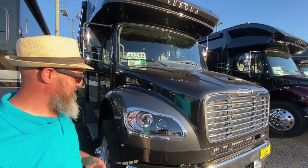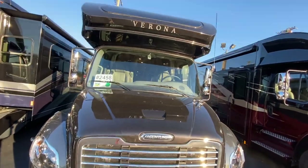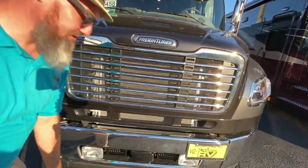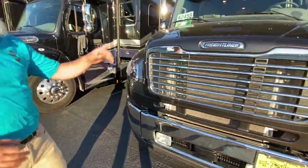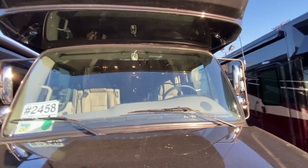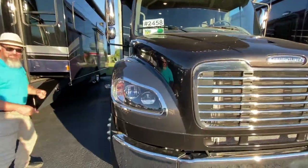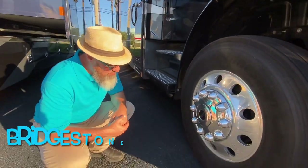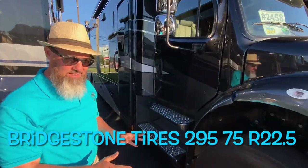It is a beast for sure. Really nice fiberglass front cap with a windshield. This has the all-new Freightliner Safety Suite — the OnGuard system takes care of adaptive cruise and accident mitigation, and up in the windshield there's a camera that tells you when you're leaving the lane without your turn signal on. Tire size: Bridgestone 295/75 R22.5 on really nice Alcoa aluminum wheels.